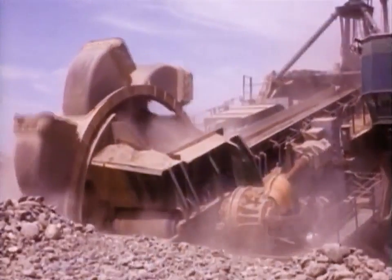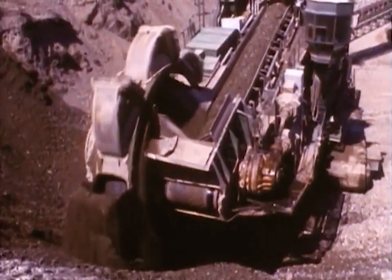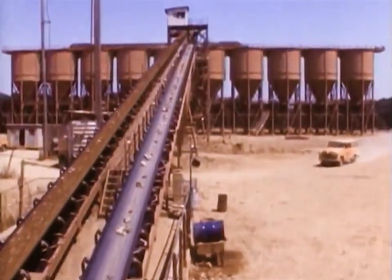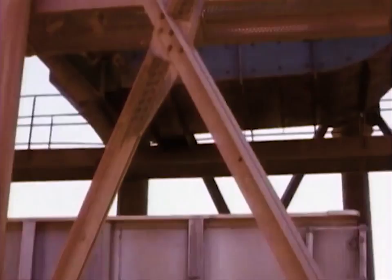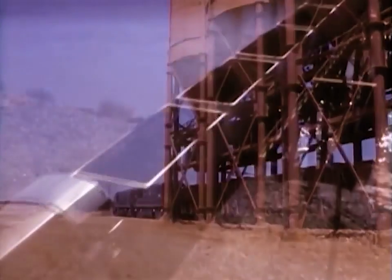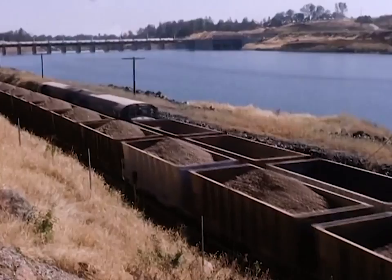A huge bucket-wheel excavator scooped up rock and gravel at the rate of more than 3,500 cubic yards per hour. The material was sent on conveyor belts to the train loading area. After it was screened, the material was sent by conveyor belt to train loading hoppers. By filling 10 cars at one time, an entire 40-car train was loaded in less than 15 minutes. Three sets of locomotives continually shuttled the cars between the dam and the borrow site.